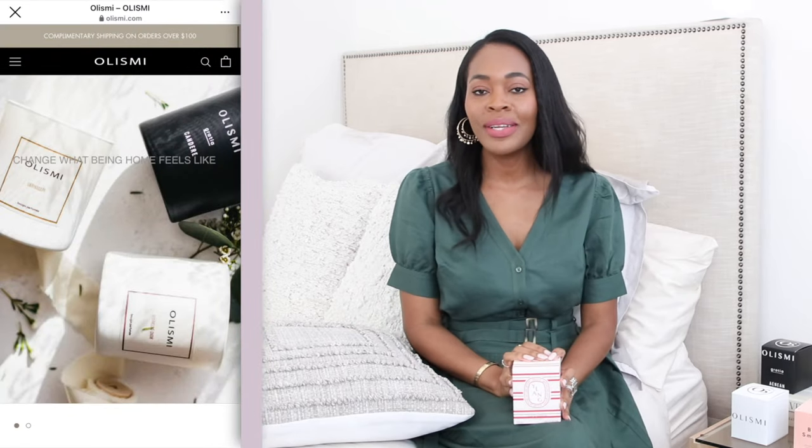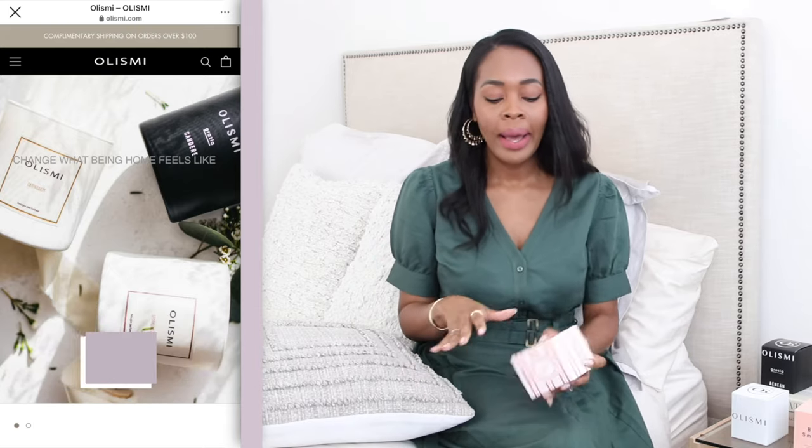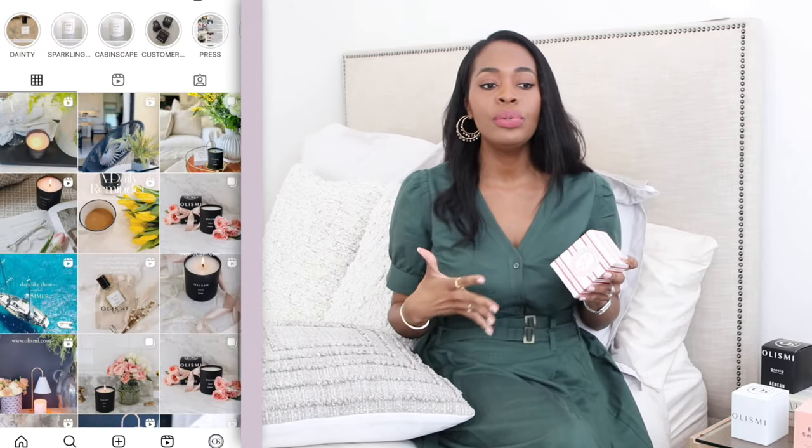I'm particularly fond of Diptyque scents — I love their candles so much. I'm also a luxury candle brand owner, along with my sister. Our brand is called Listme — I'll link it in the description below. We know a thing or two about candles, and I do love and appreciate luxurious candles that burn well, smell well, and give that olfactory experience I'm looking for at different times of the day and year. So let's open it — I've opened it already but haven't burned it yet.